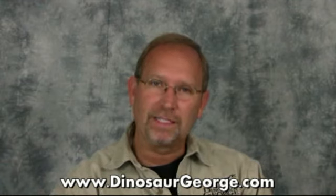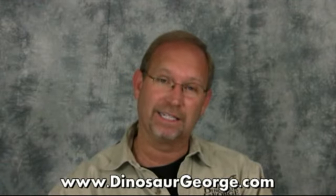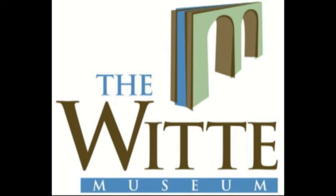Hey everybody, this is George from dinosaurgeorge.com. We're getting ever closer to that 100th episode where I promise to do something a little special. I think the last video I said that was number 96 — and in fact I believe this is now video number 96. I had an incredibly exciting thing happen to me: I was hired by the Witte Museum in San Antonio, Texas as their guest curator of paleontology.